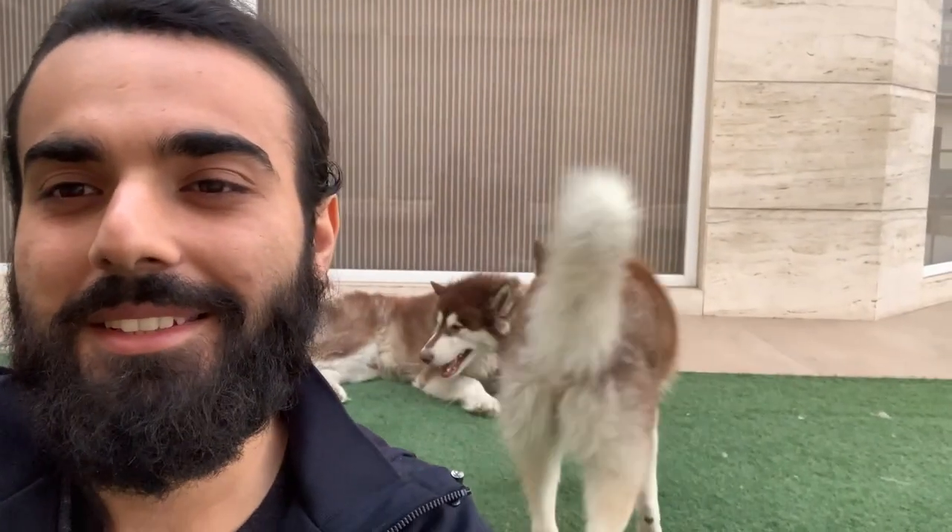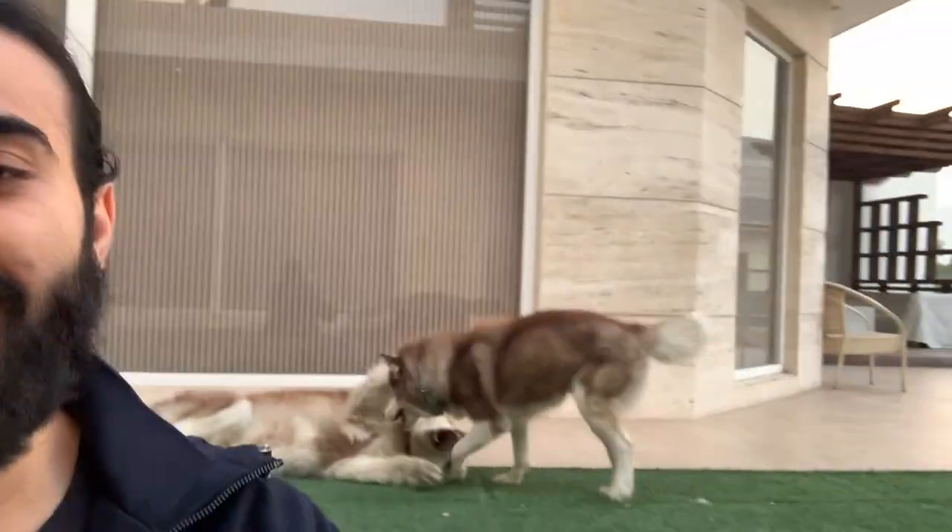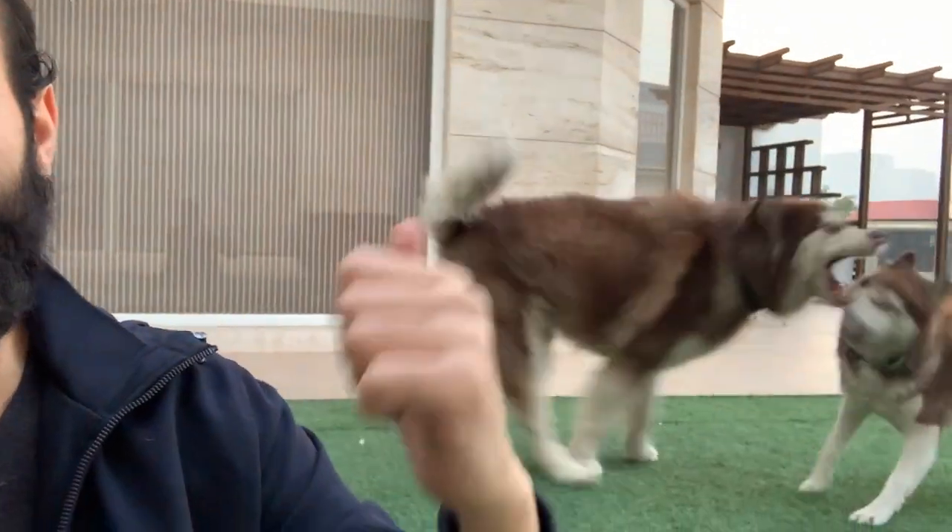I hope you guys found that informative and it will help you differentiate between a Husky and a Malamute. A lot of people are confused — I didn't know the difference before. I remember the first Malamute I saw, I asked the owner if it was a Husky. So it is a big question mark in people's minds. I hope those four major differences will help you in the future. That's Alaska and Azlan playing again. Make sure to subscribe to my channel and give it a thumbs up if you liked it to see more such videos. Bye-bye.